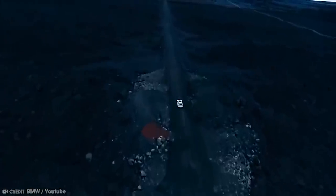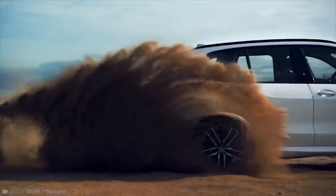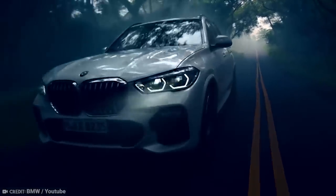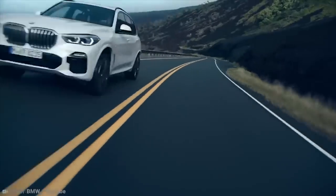And if all else fails, the extra grunt under the hood will get occupants out of harm's way in a flash. With a turbocharged V8 engine that produces 450 horsepower and precision handling to match, there'll be no need to endure a second round of attacks, that's for sure.